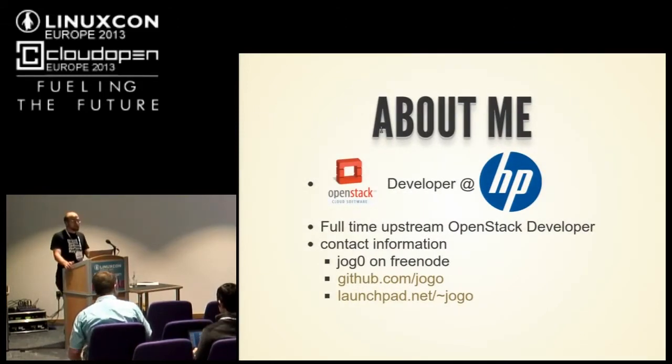About me: I'm a full-time developer on OpenStack at HP. That means I work almost entirely upstream. I do almost nothing internally — I don't know anything about HP, so don't ask me any questions about that. I work on OpenStack mainly. I'm available on IRC.